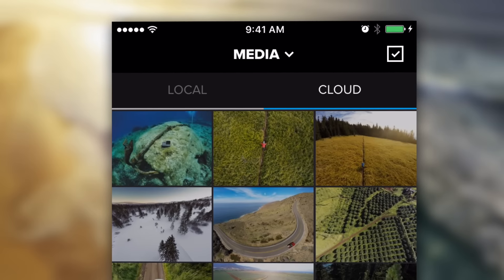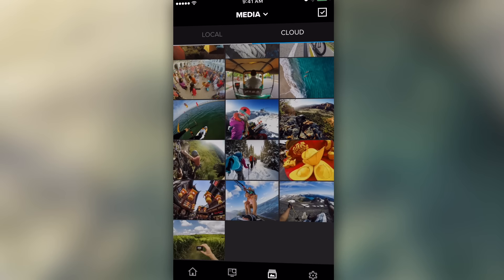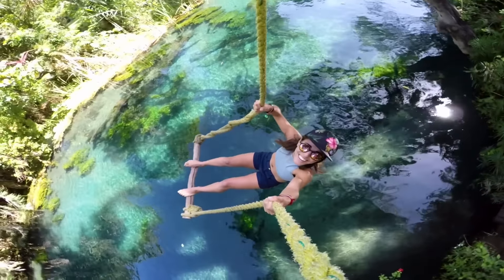And with a GoPro Plus subscription, you can access your photos and videos in the cloud anytime, anywhere using Capture. Enjoy your content and share your latest adventures, no matter where you are.